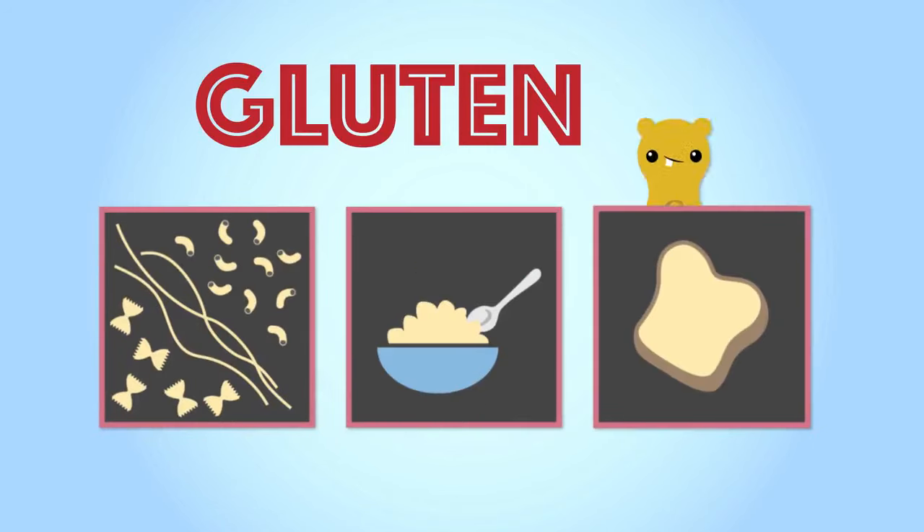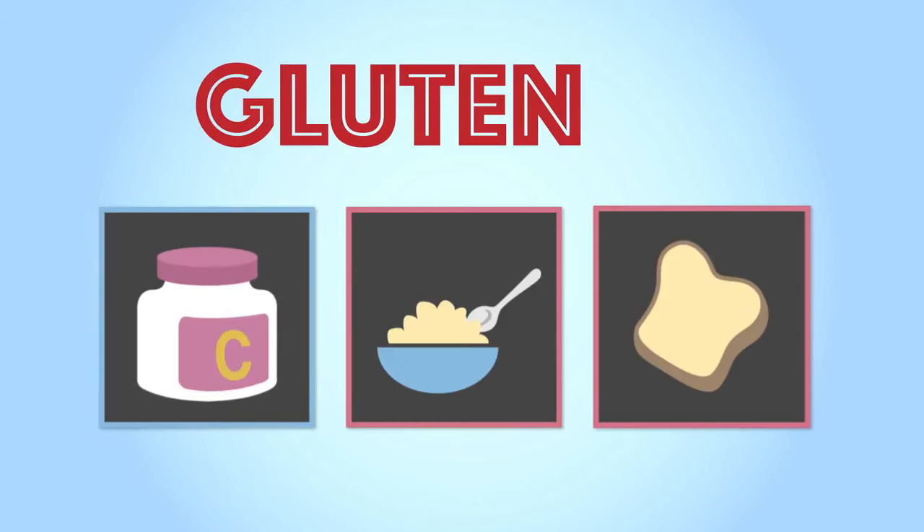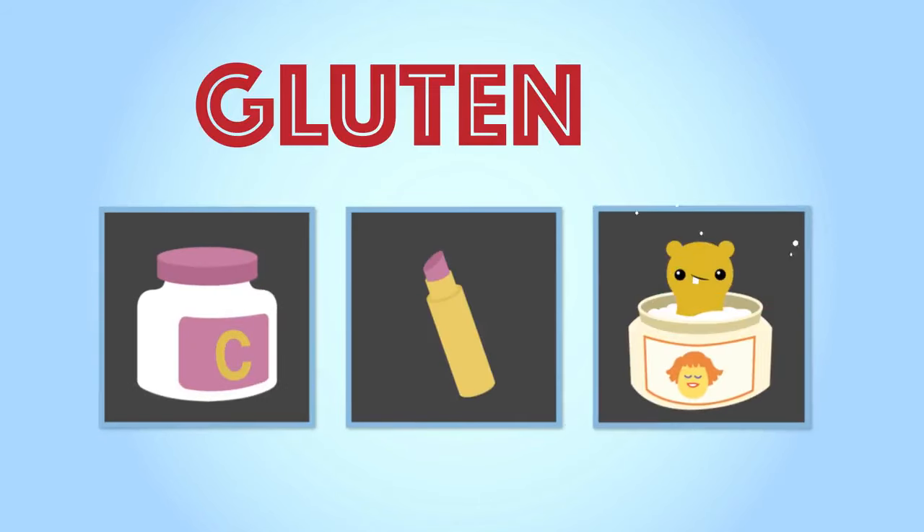Sometimes gluten can also sneak its way into products like vitamins and supplements, lip balms, and some hair and skin products.